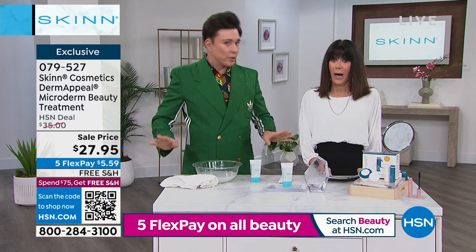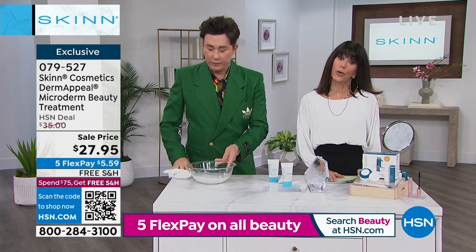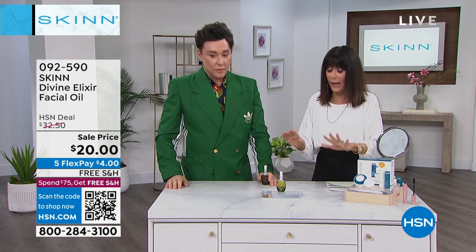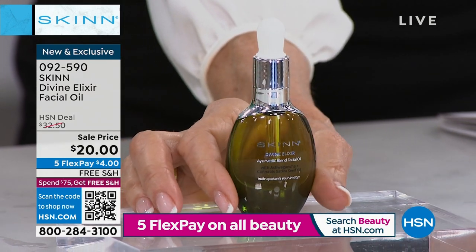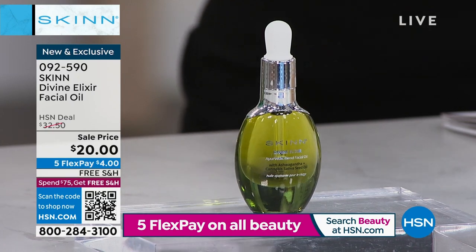If you have dry skin — particularly this time of year — compromised skin, the radiance this gives your skin is incredible. It's a true multi-tasker: it addresses the appearance of lines and wrinkles and look at the smoothness and radiance of her skin. I make several oils — I have the algae firming oil, the manuka honey plus seed luminous skin oil. This one is the ashwagandha and cannabis sativa seed oil. Extremely comforting if your skin is compromised. If your skin hurts, gets really dry and the cold is killing you, this is your intervention.